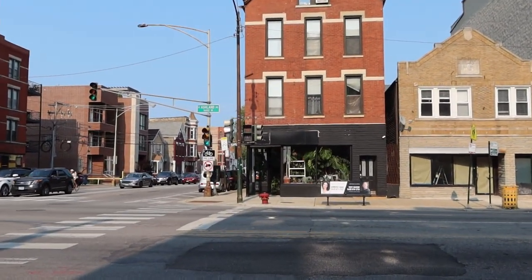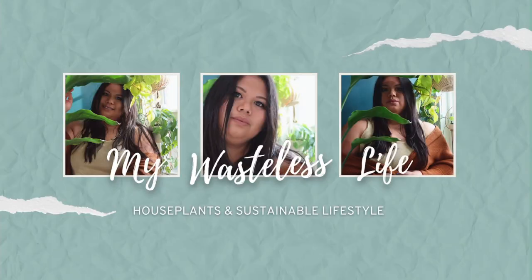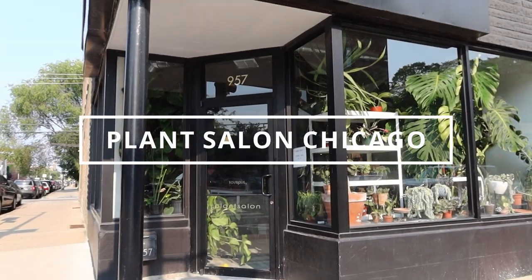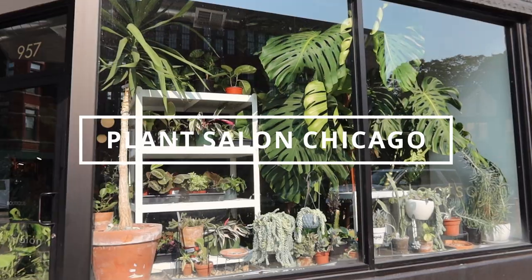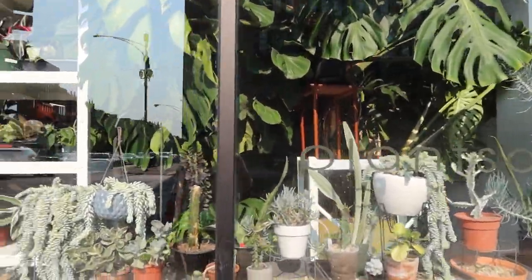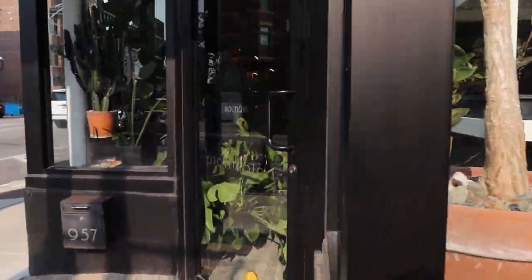Hello! We're headed to Plant Salon Chicago next. This has more common plants, unlike the Plant Pier — more like Sprout's home — but I think it has a better selection in my opinion. It's really pretty and the owner is really great, Mika. She is amazing and she has her private collection on display.